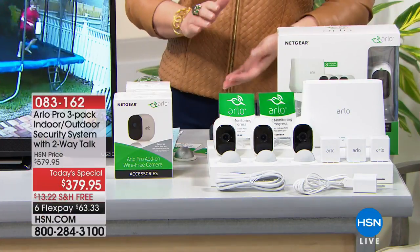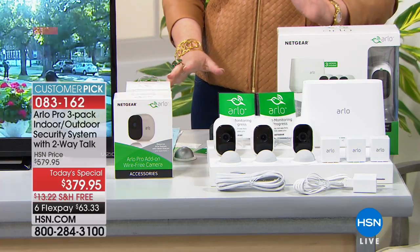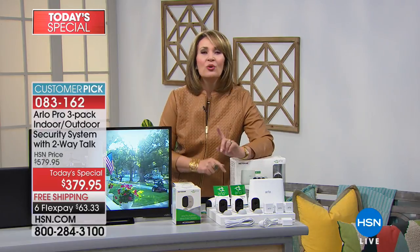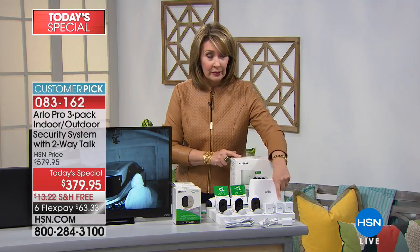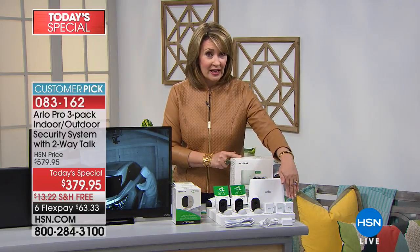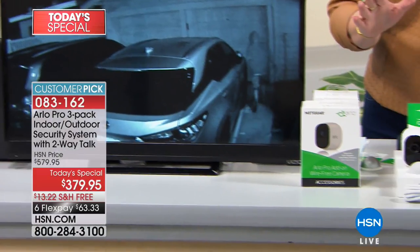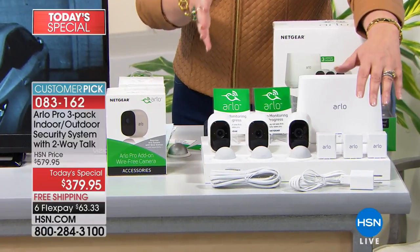It is the Arlo Pro — number one right out of the gate: no batteries needed ever. Those of us that already have a Netgear Arlo have to buy four batteries per camera. With the Arlo Pro, you get rechargeable batteries and the little recharging packs included. You get three cameras and three charging packs. You will never, ever have to buy a battery — no batteries whatsoever. That's what pushed me right over the edge.